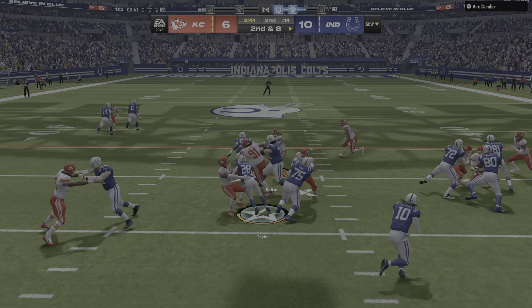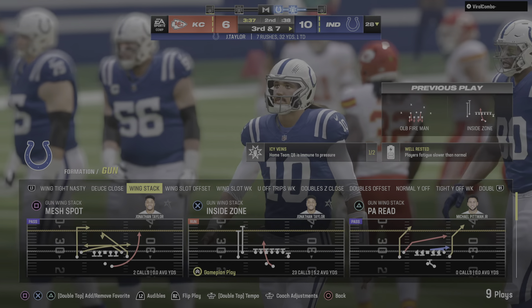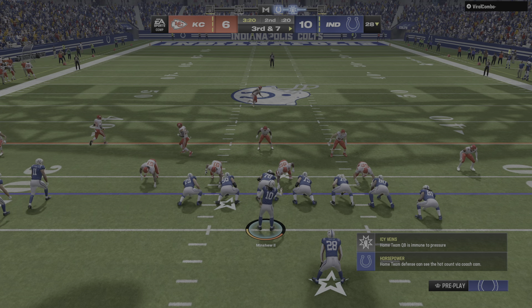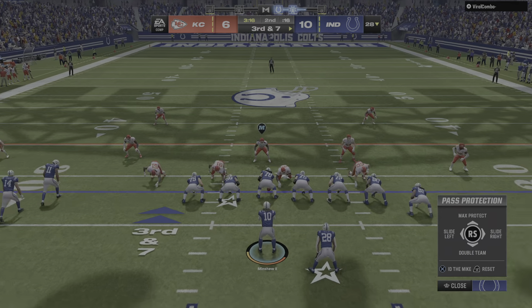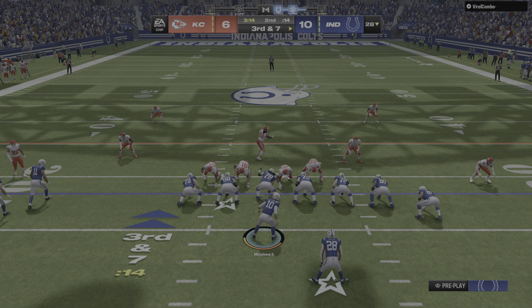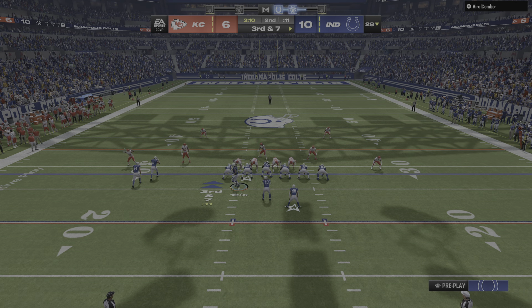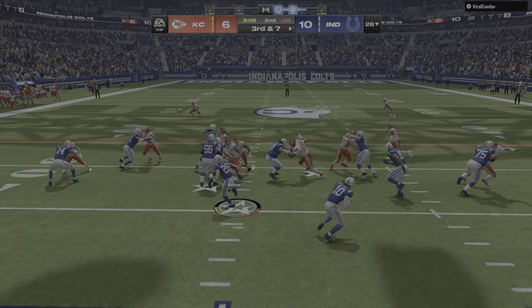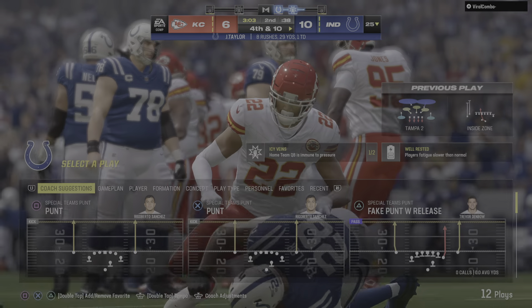No quarterback ever goes out there saying, hey, let's get a field goal — not one I've ever met. They'll get a yard, getting him down at the 28 — seven yards from the first down. On third down, here's Taylor — and he's going to lose yardage and be backed up to the 25. A loss of three.